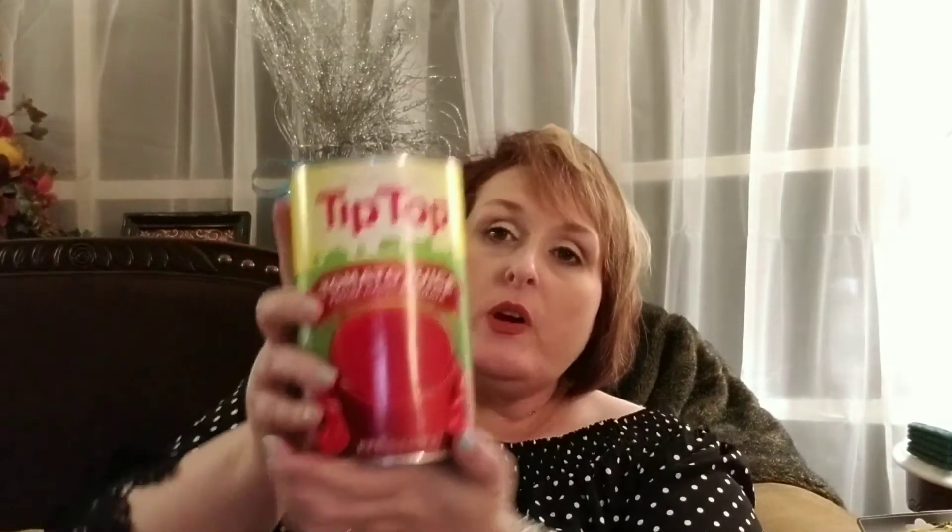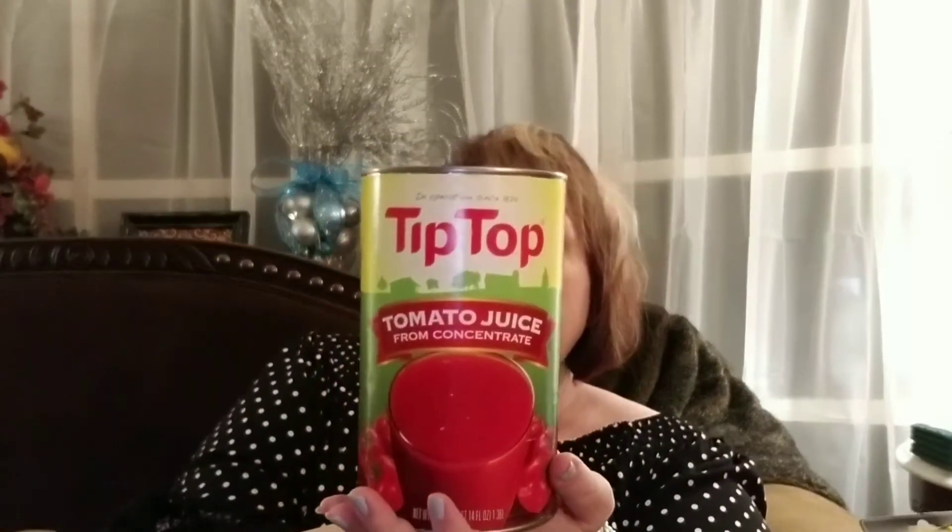Here is another food product. I have not tried this Tip-Top tomato juice — it is from concentrate. If you guys have tried this product, please comment down below and let me know what you think of it. I love tomato juice, so I hope that will taste pretty good. I'll give you a review of that in other videos.